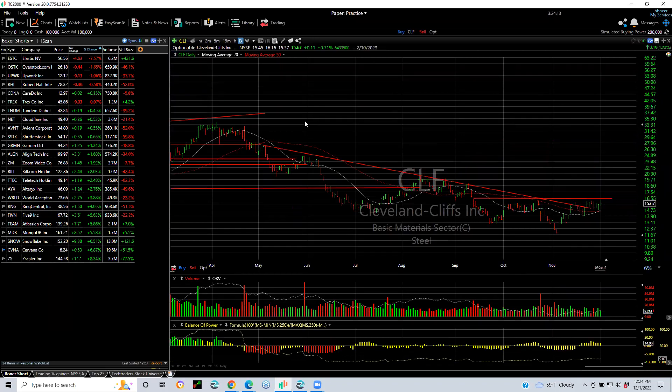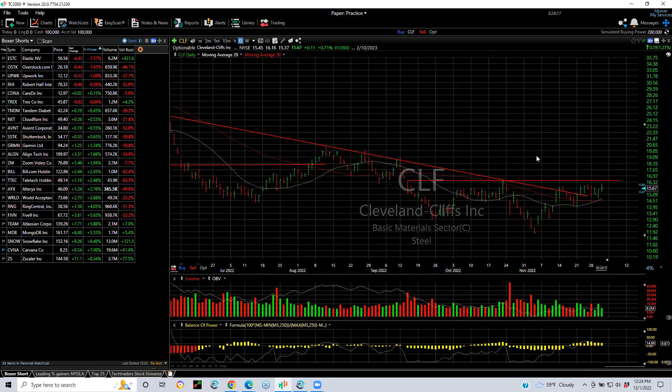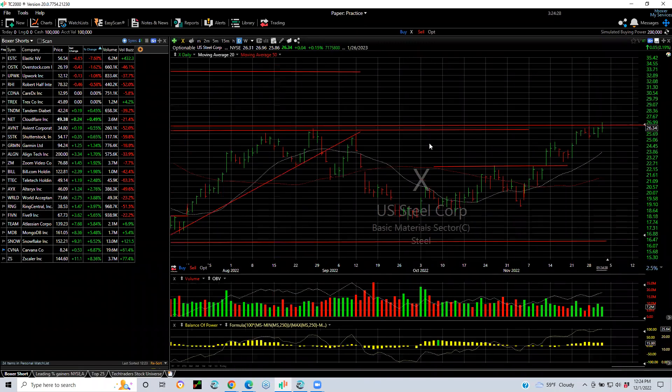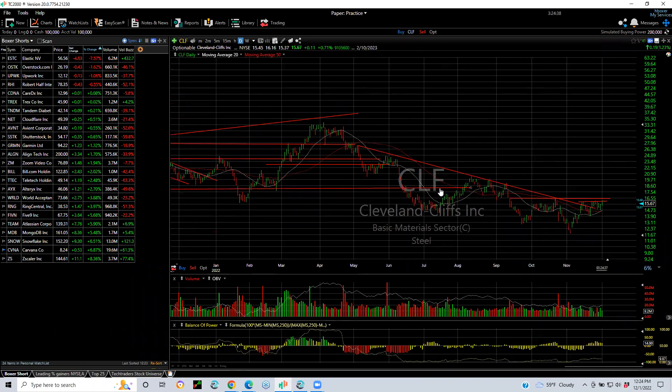CLF and the steel sector — nice inverse head and shoulders, declining tops line broken. You can see it pushed up to the resistance of the last three weeks and punched through but couldn't follow through. Same thing with U.S. Steel — it's up against resistance but just not thrusting through it. If U.S. Steel does break through, it goes to $33. If CLF does, it will probably go to the $19–$20 zone.